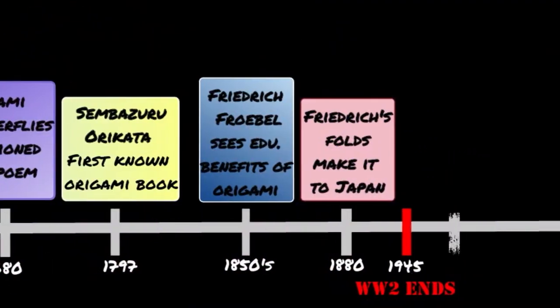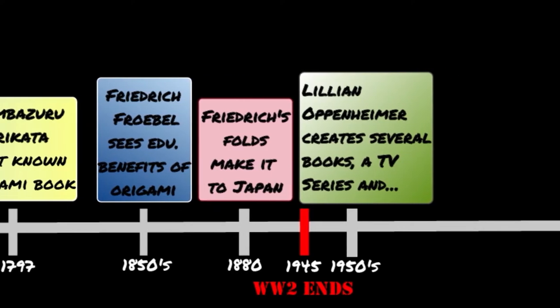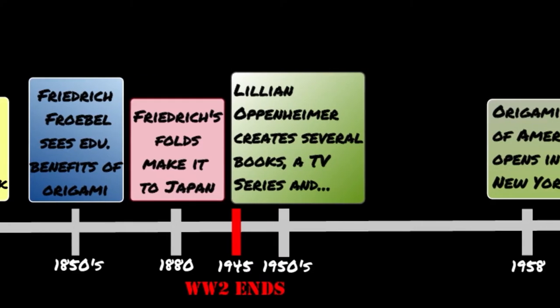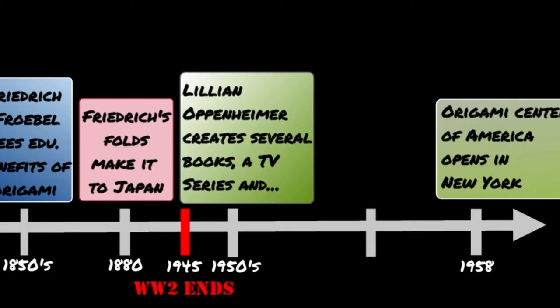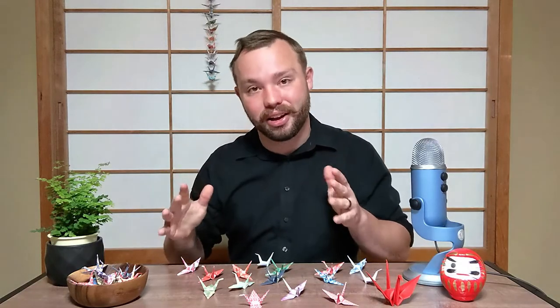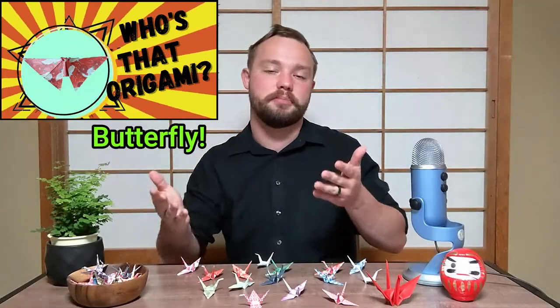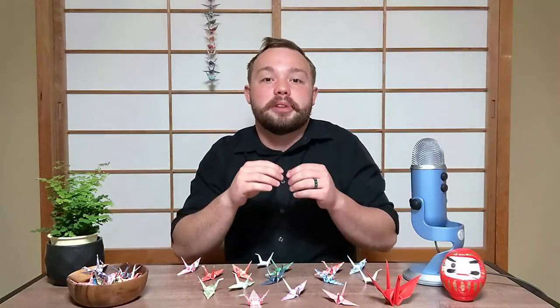After World War II, origami began to grow in popularity over in the United States. In 1955, origami pioneer Gershon Legman arranged an exhibition in Amsterdam of the origami art of the Japanese master Akira Yoshizawa, who was a very popular origami maker at the time. In the 1950s, a woman named Lillian Oppenheimer helped popularize the word origami and introduced it to Americans. She even founded the Origami Center of America in 1958 in New York. She also wrote several books and made a television program teaching people about origami, all of which helped increase the popularity of origami in the world.